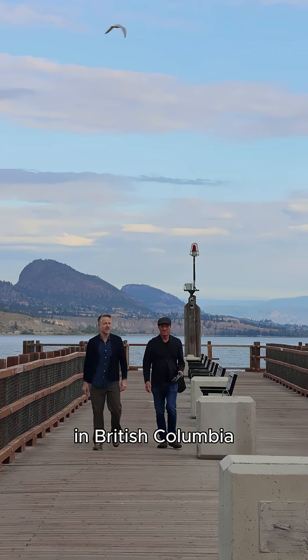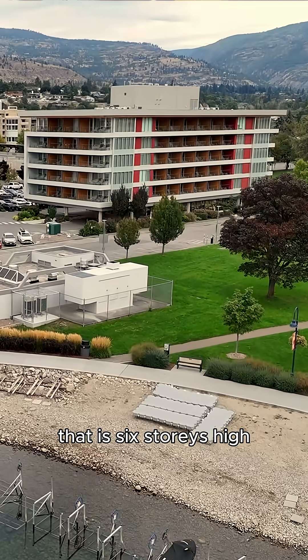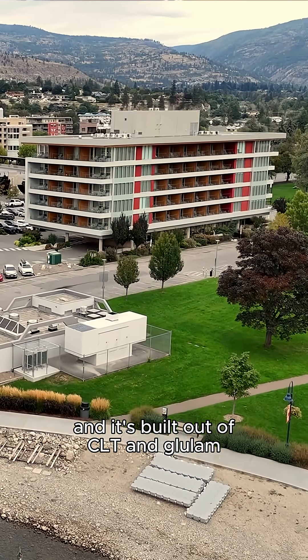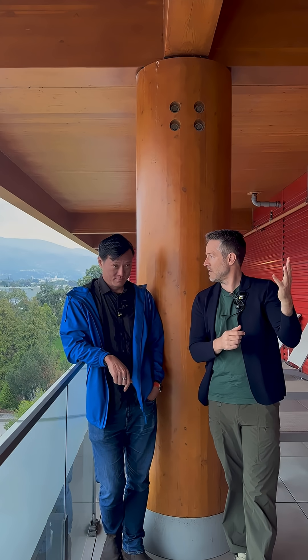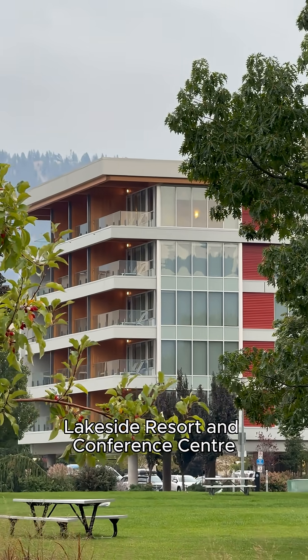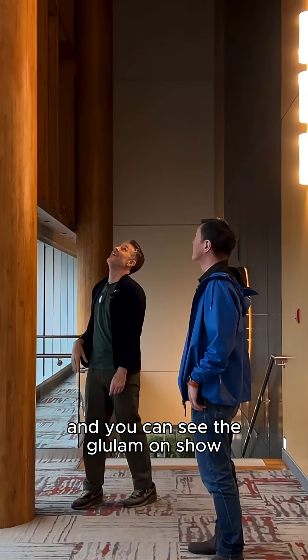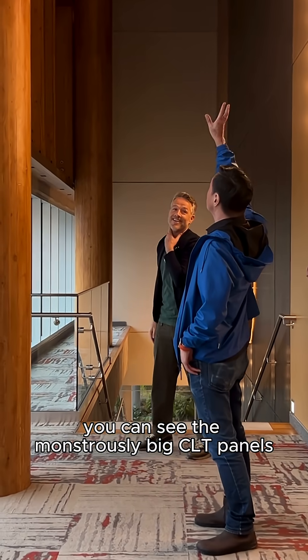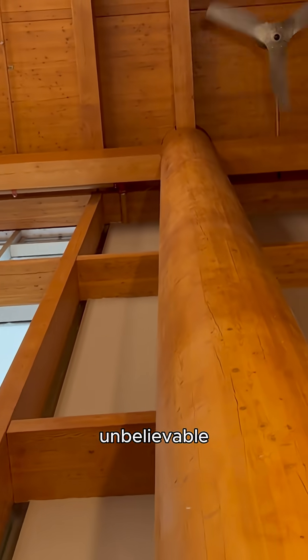We're in Penticton in British Columbia, Canada, at this incredible hotel that is six stories high, built out of CLT and glulam — and so much of it is exposed. Lakeside Resort and Conference Center by HDR Architects. It's incredible: you walk through the corridors, you can see the glulam on show, you can see the monstrously big CLT panels, and it was built in just one year. Unbelievable.